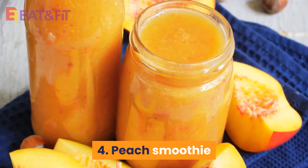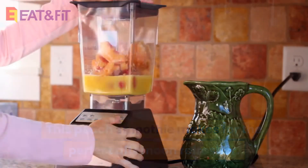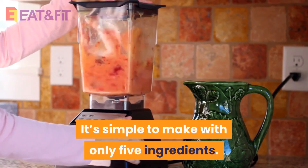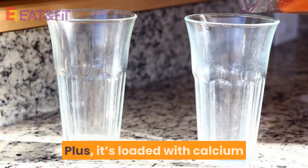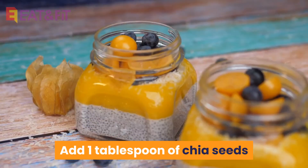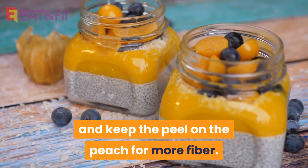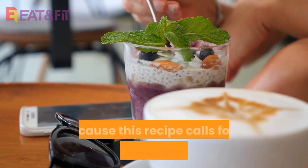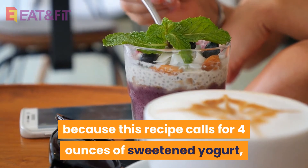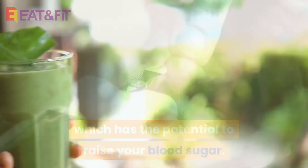4. Peach Smoothie. This peach smoothie makes for the perfect afternoon refresher. It's simple to make with only 5 ingredients. Plus, it's loaded with calcium and is light enough that it won't weigh you down. Add 1 tablespoon of chia seeds and keep the peel on the peach for more fiber. More fiber is helpful in this smoothie because this recipe calls for 4 ounces of sweetened yogurt, which has the potential to raise your blood sugar.